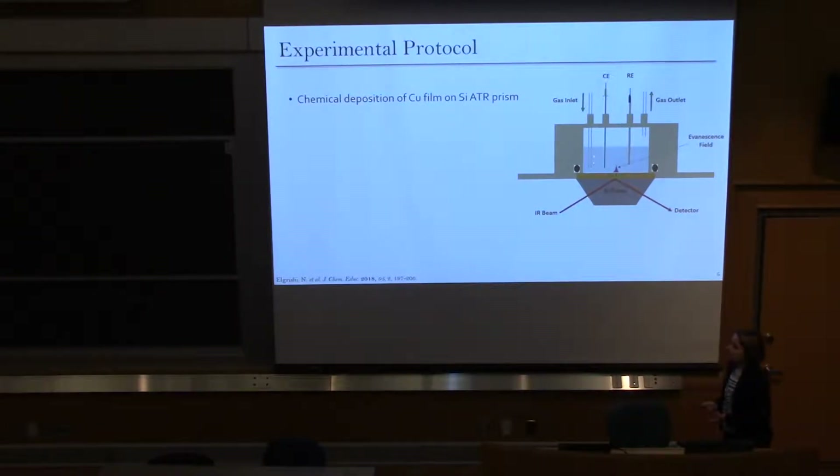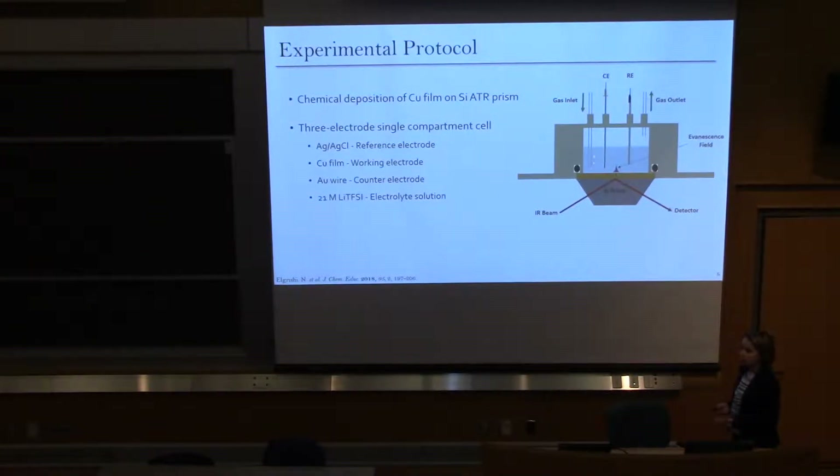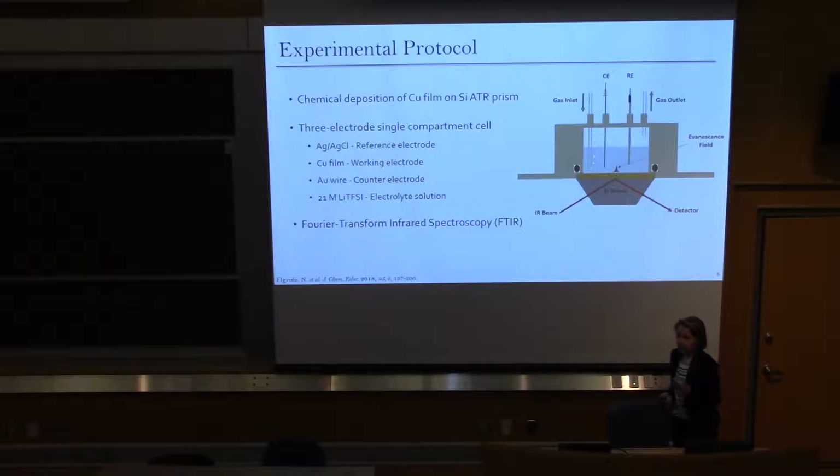For my experimental setup, I first deposit copper onto the silicon prism, and then it's a three-electrode system where the copper serves as the working electrode, along with a reference and a counter electrode. We use Fourier transform infrared spectroscopy to collect our data. Briefly, you shine infrared light into the experimental setup and different chemicals absorb light at different frequencies. Our setup uses ATR — attenuated total reflectance — with a silicon ATR prism in which the IR beam enters the prism and hits the copper at an angle such that it reflects right back out.